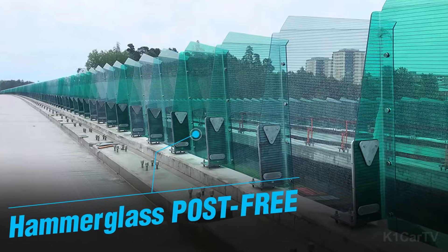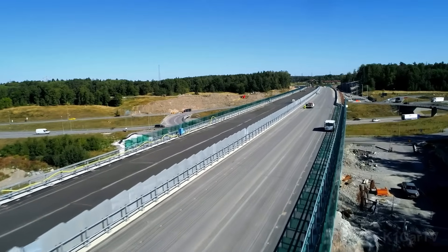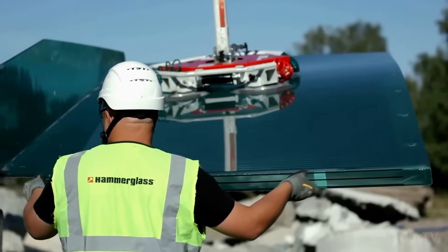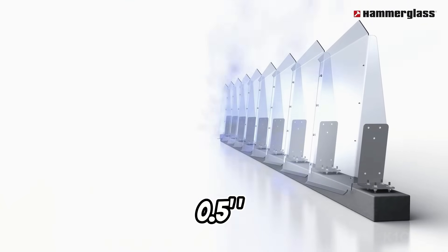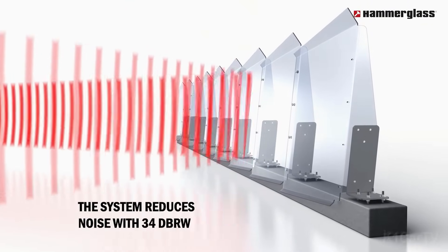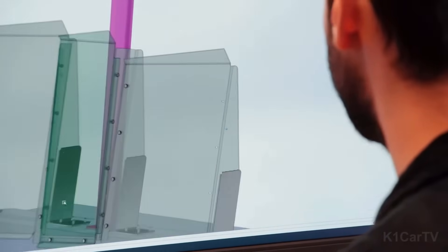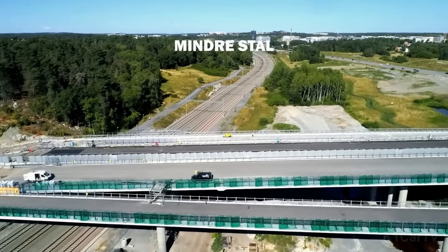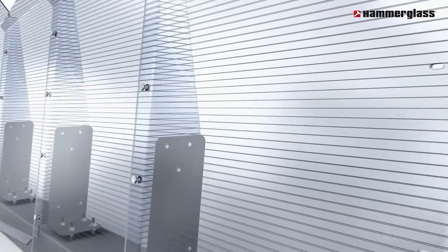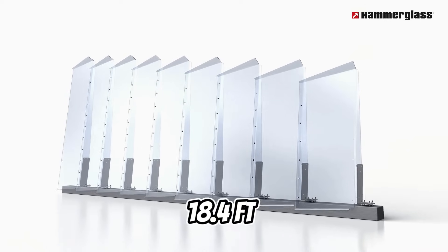Hammerglass Post-Free. The Swedish firm Hammerglass presents a revolutionary noise barrier solution that eliminates the need for posts. This innovative product features a 12mm thick polycarbonate plate capable of reducing noise by 34 decibels, while being 300 times stronger than glass and half its weight. To enhance durability, a scratch-resistant film protects against graffiti, oil, and asphalt damage. Additionally, optional strips can be added to minimize bird collisions. With a lifespan exceeding 40 years, these barriers can achieve heights of up to 5.6 meters.